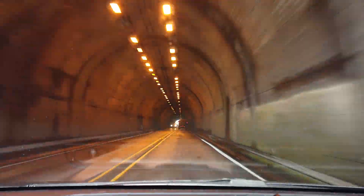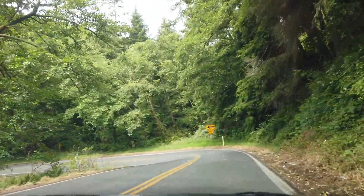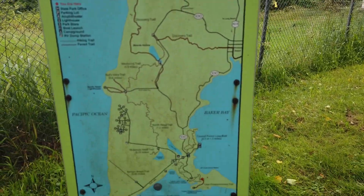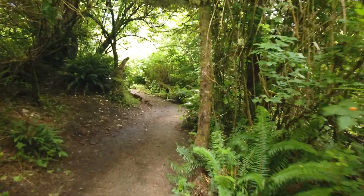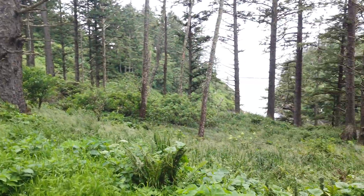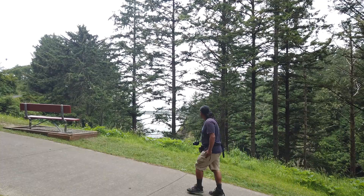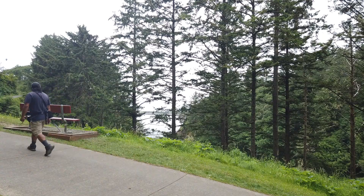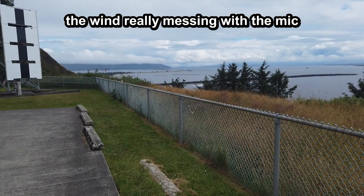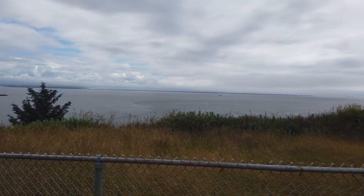I love tunnels! And that is Baker Bay, where the Columbia River empties out into the Pacific, here in Washington State.